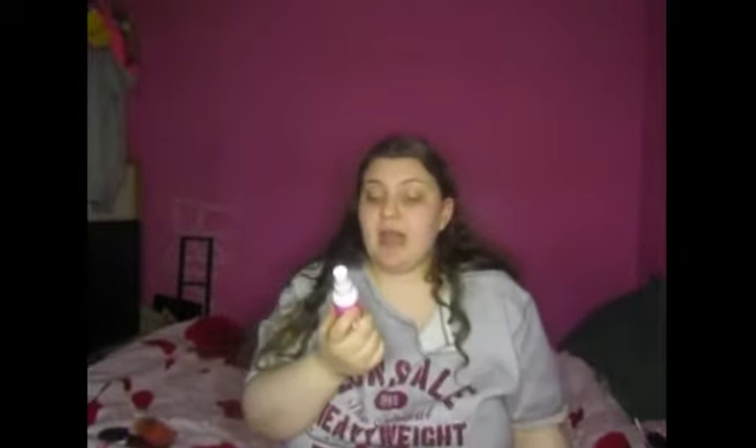I also picked up a Barry M setting spray from Superdrug for £4.99. I'd bought one in my Boots haul last month and really liked using a setting spray again, so I grabbed this one to store away so I have a replacement ready when the current one runs out.